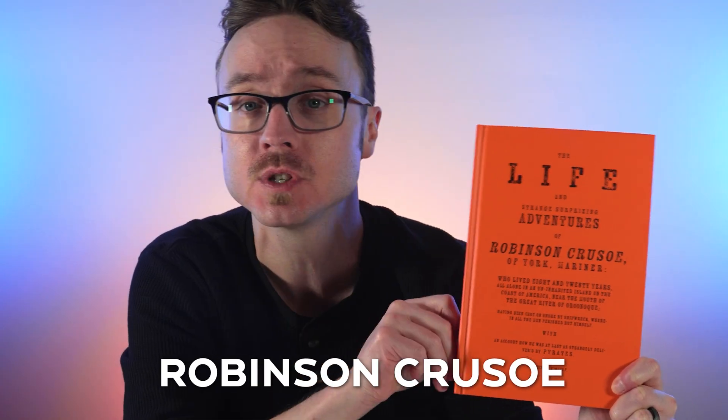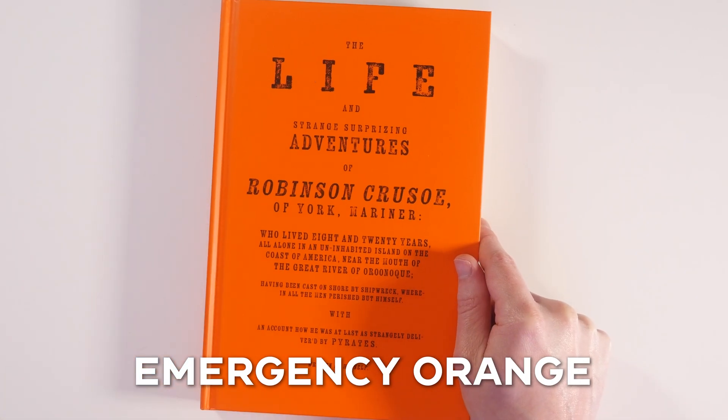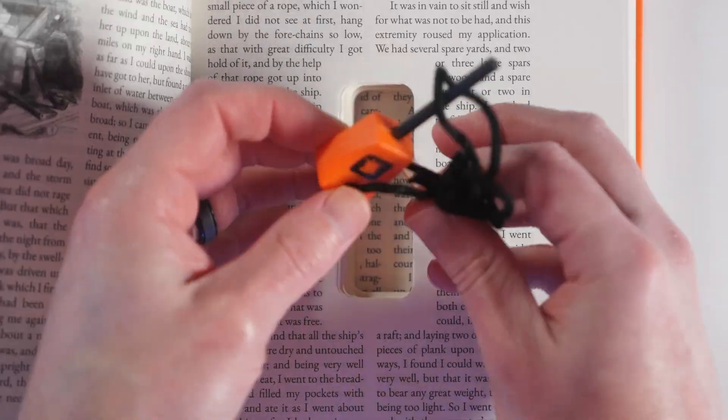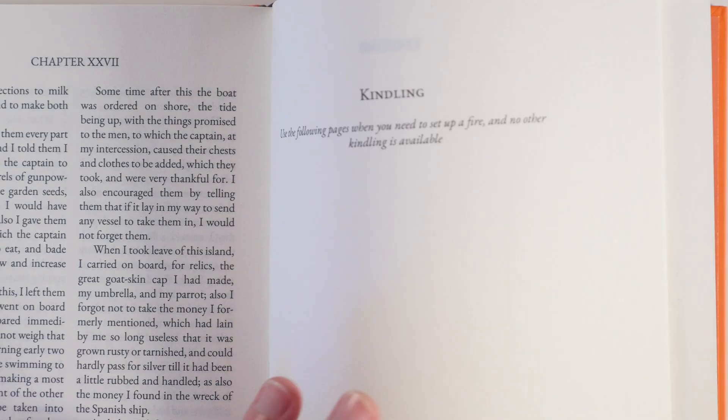Next up is a book that we designed for the next time you are shipwrecked on a tropical island — Robinson Crusoe Desert Island Edition. This sturdy hardcover is bright emergency orange to help you flag down rescue vessels. But inside, we hid the real survival gear. We literally carved a storage area for a custom Curiosity Box Ferrocerium Fire Starter and provided ten blank pages at the end of the book to use for kindling.